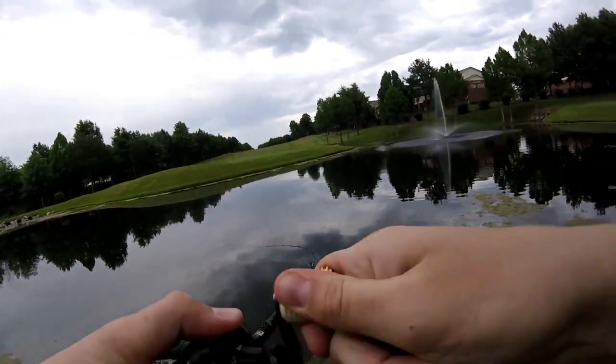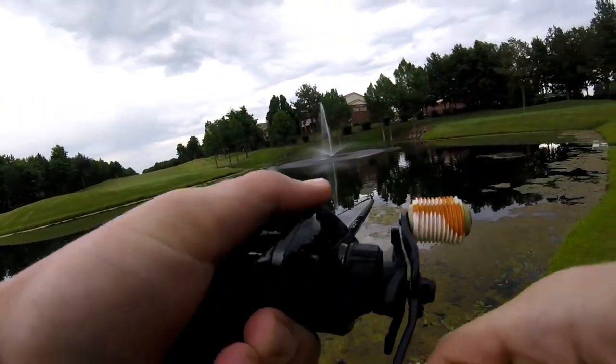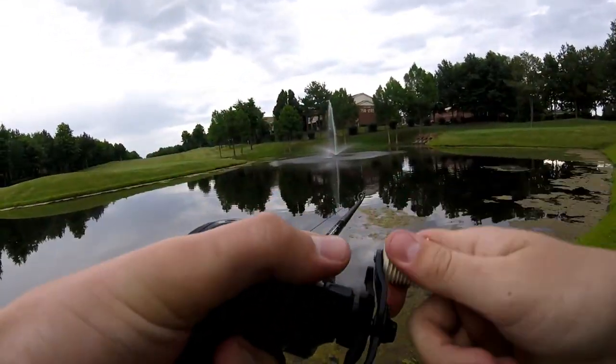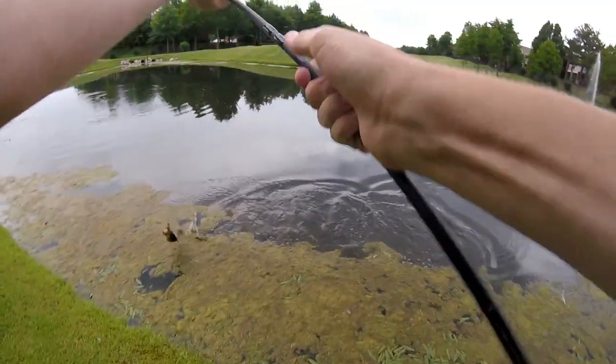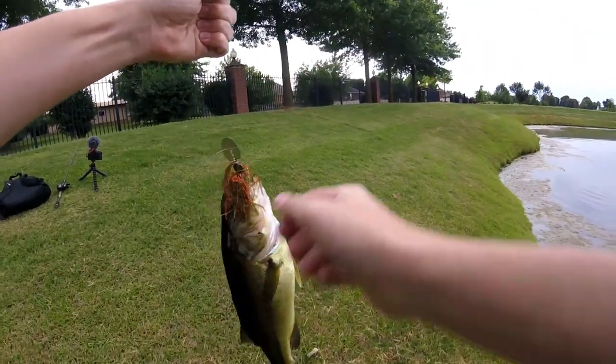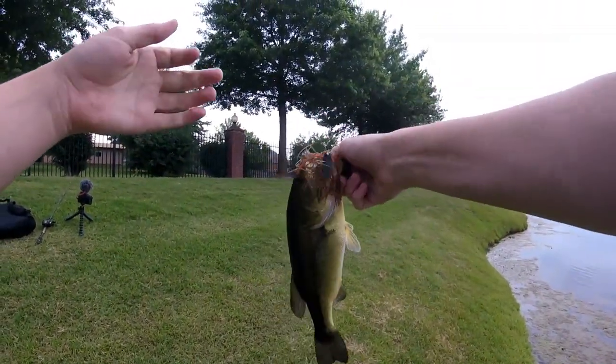We got a fish! We got a fish, guys! First fish of the day. Check that out, not too bad. Yes! First fish.